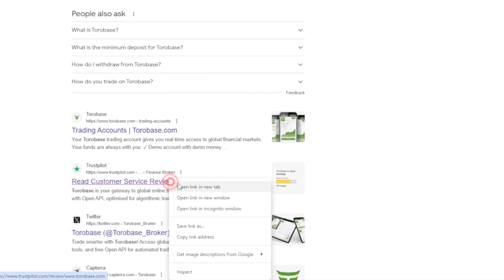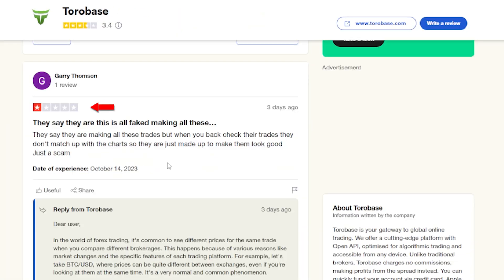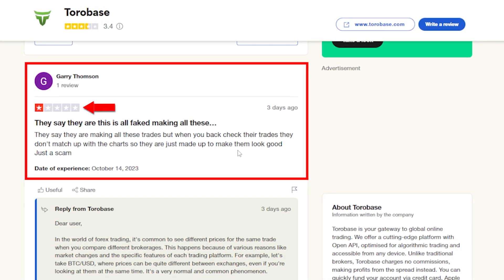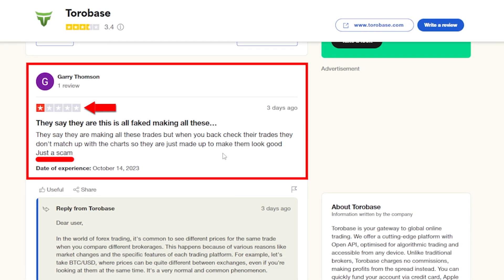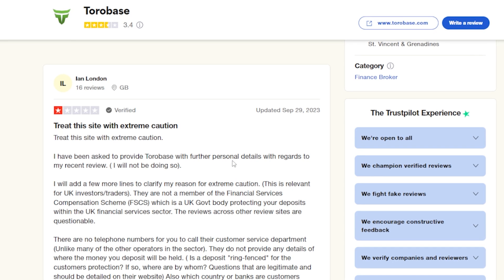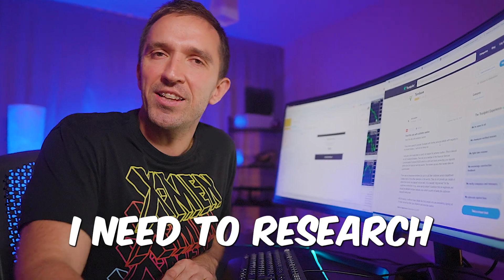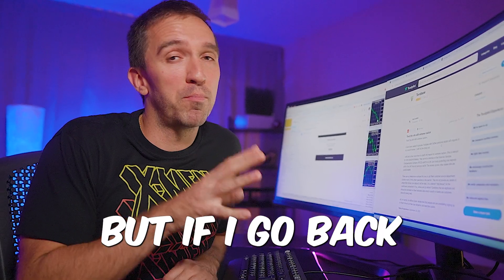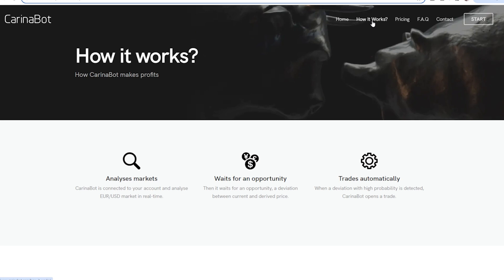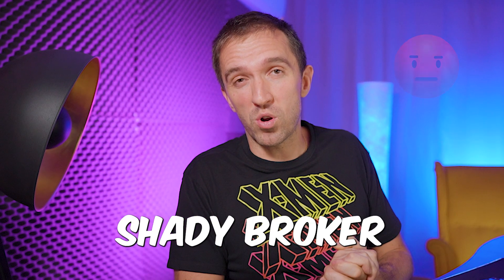Let's check Trustpilot reviews for ToroBase. The first one-star review says: they make all these trades, but when you back-check against the chart, the trades don't match up — they're just made up to look good. Another review warns to treat the site with extreme caution. I don't think I need to research this broker any further.